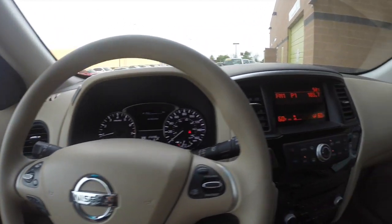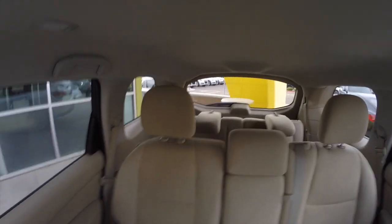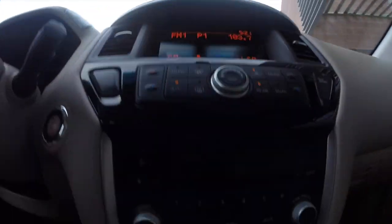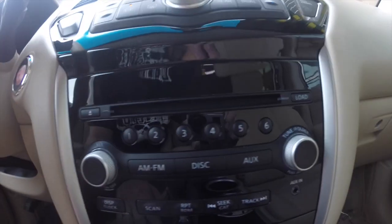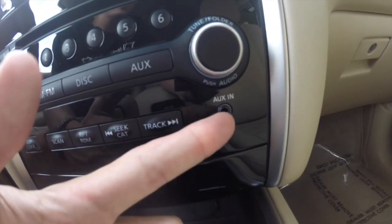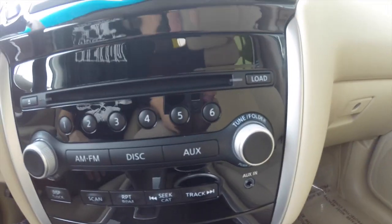Taking a look at the inside, we've got an all beige cloth interior. Again, it seats 7. We've got an optional third row in the back that you can pull down for more cargo space if you'd like. As far as entertainment, we've got your standard AM FM radio setup, as well as a CD player and an aux jack, which is super handy if you're playing music off your iPod, iPhone, or whatever you have.